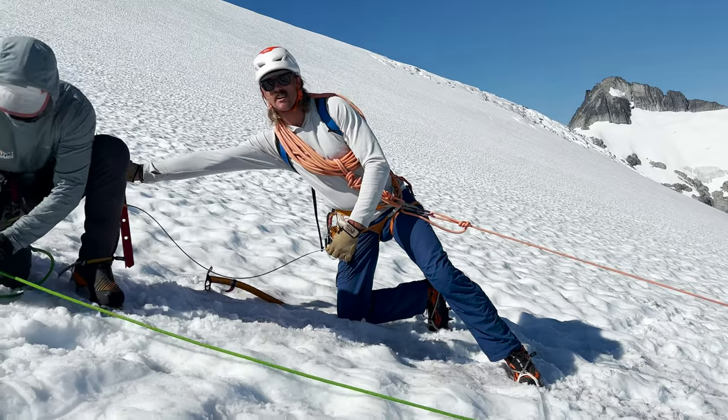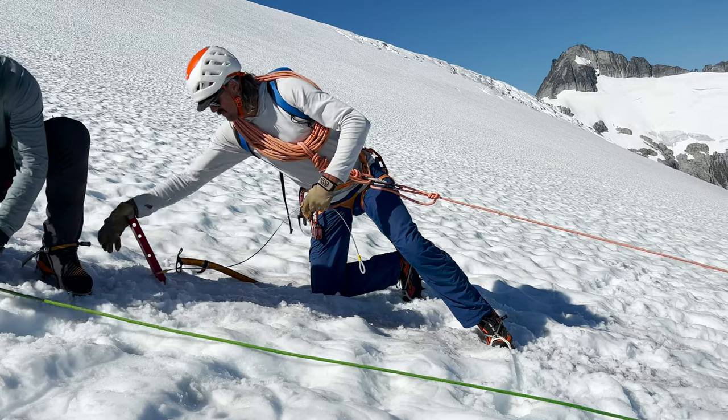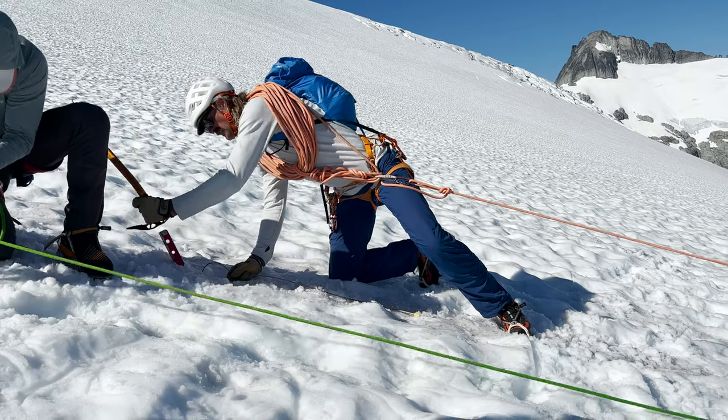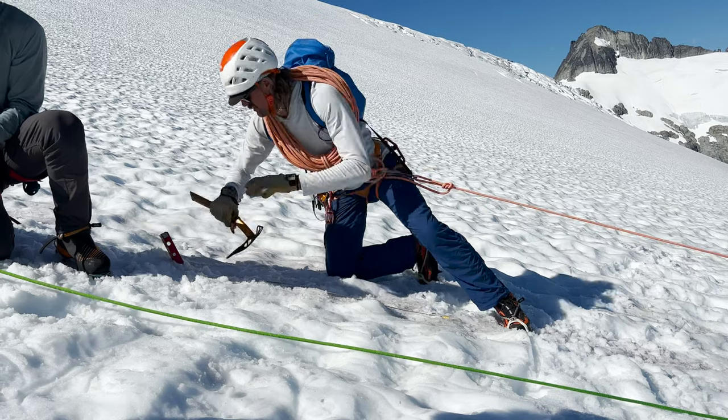As part of the program, you also learn and focus on refining your rescue techniques. Here, Pat's showing us how to do the crevasse rescue drill, which will be demonstrated in the Alpine exam.